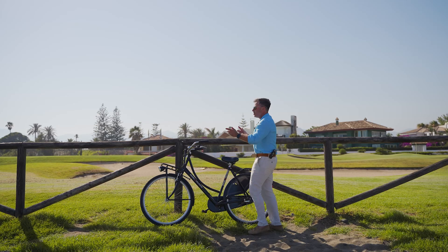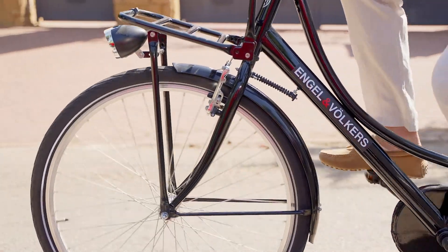I'm going to get on that bike today. I'm not getting in a Ferrari, I'm not getting in a Lamborghini. I'm going to take you around on an old-fashioned Engel & Völkers bicycle.